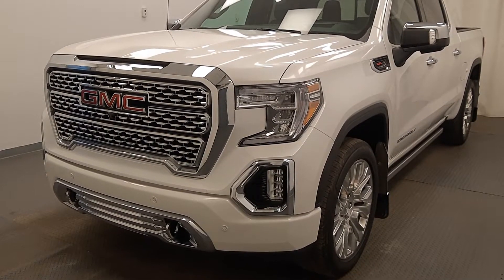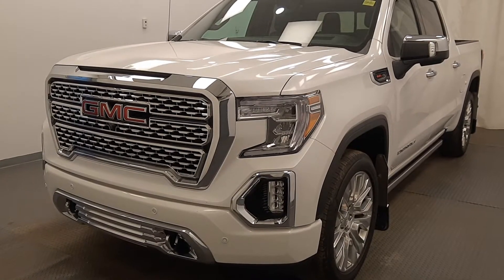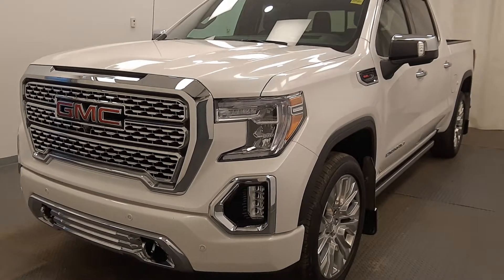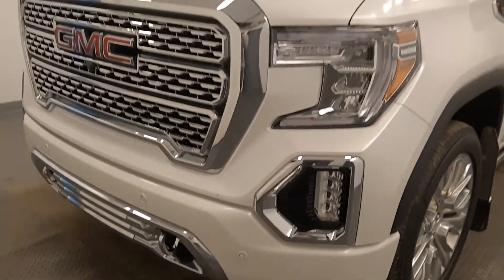We're viewing stock number 214758 on a 2020 GMC Sierra Denali at Davis GMC. Exterior color is white. Starting at the front, we have front parking assist, tow hooks, and fog lights.